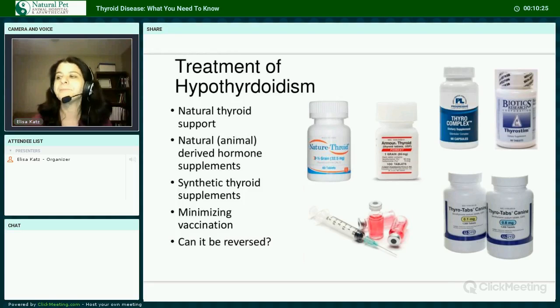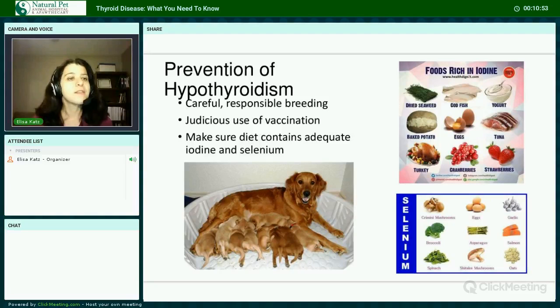Can hypothyroidism be reversed? Yes, in some instances, as long as there is still enough functioning thyroid tissue to keep up with the demand for thyroid hormone. To find out, stop supplementation and monitor hormone levels as well as how the patient is doing. We can prevent hypothyroidism through careful, responsible breeding, judicious use of vaccination, and making sure the diet has adequate amounts of iodine, selenium, and other nutrients that help support the thyroid.